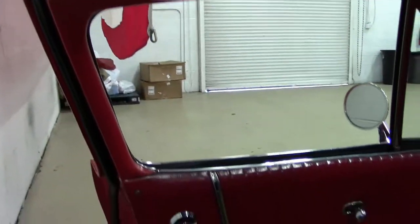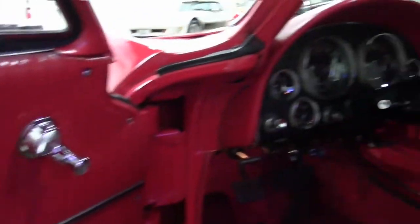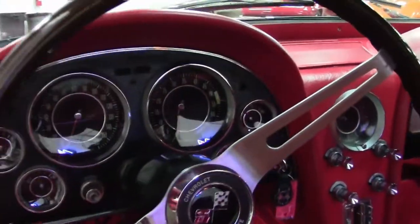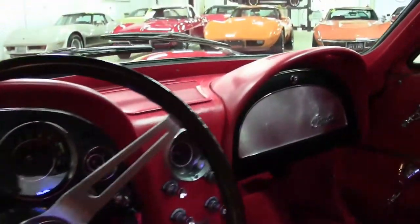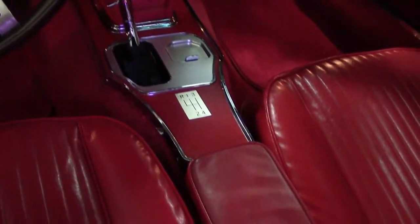Interior of the car is in very good condition. Dash looks good, gauges look great. This car has been well maintained and it's very obvious.